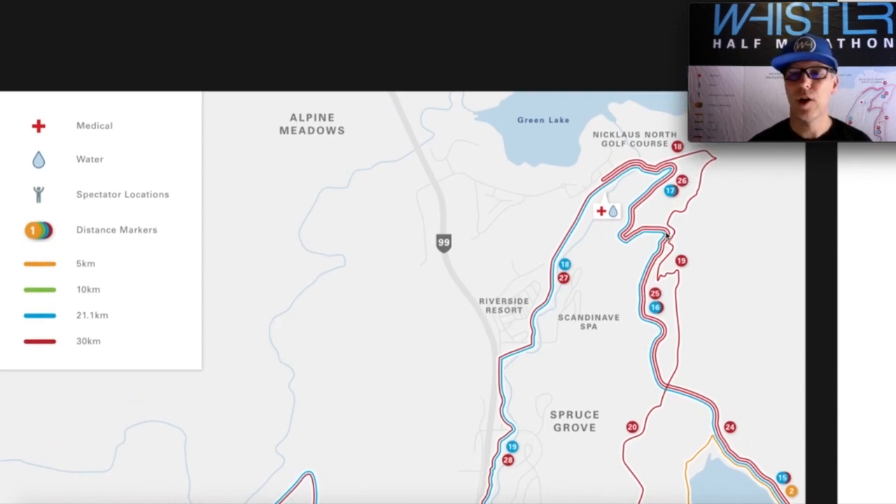When we make a hard left just after 16k, we start our descent down to the north end of the course, still on the one-lane-wide gravel road. We make our way down past 17k to the flats by Nicholas North Golf Course, with another aid station at about 17.5k. Just before 18k you switch back to the paved valley trail.